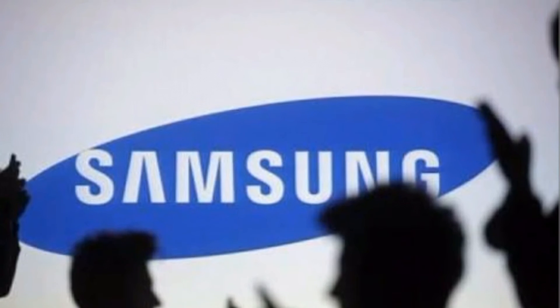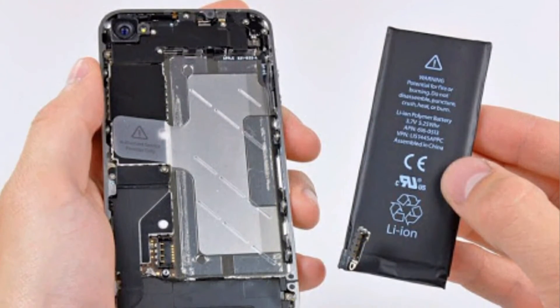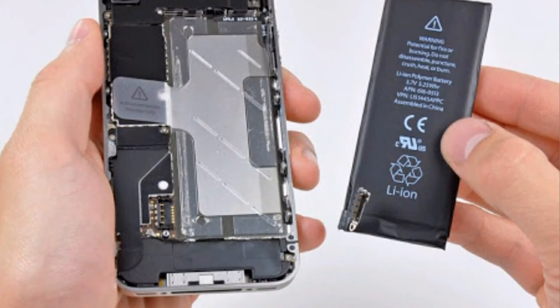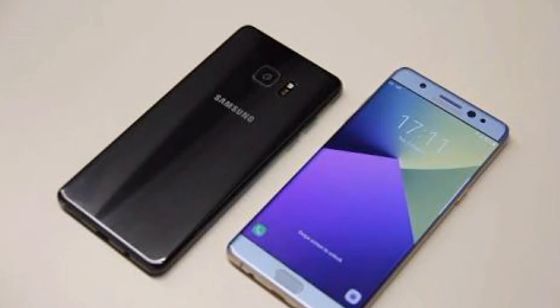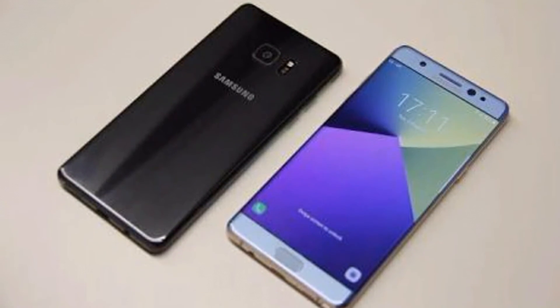The only solution for this problem is making the battery smaller, which provides enough space. But making the battery smaller also gives less battery life, which no one could really compromise on. So now you hopefully have the actual cause behind the Note 7's explosion.